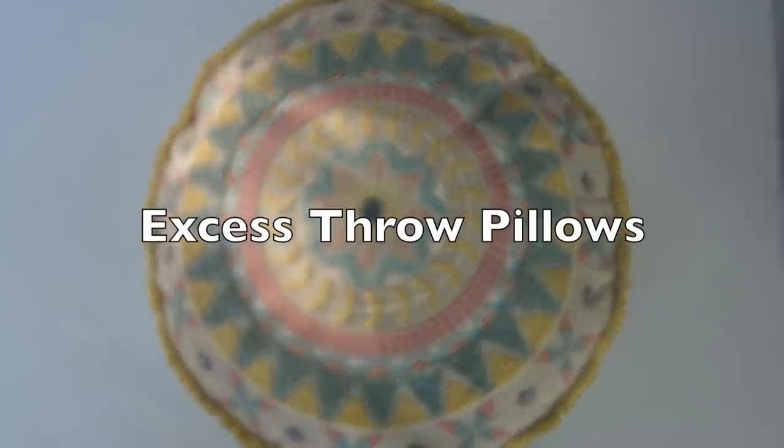I talked about throw pillows recently and a lot of you guys seem to share in my feelings that they are just something to clutter up your space. So if you have throw pillows that you don't want, that you don't use, that are just kind of in your way, just go ahead and get rid of them.